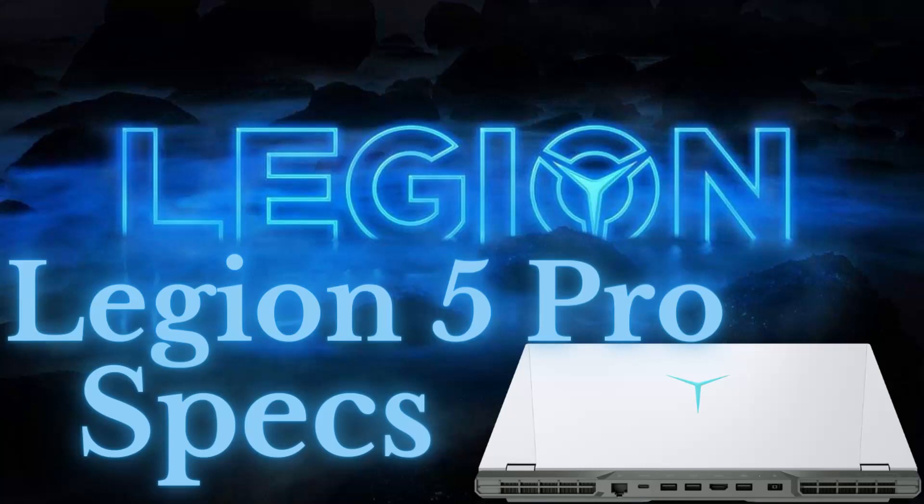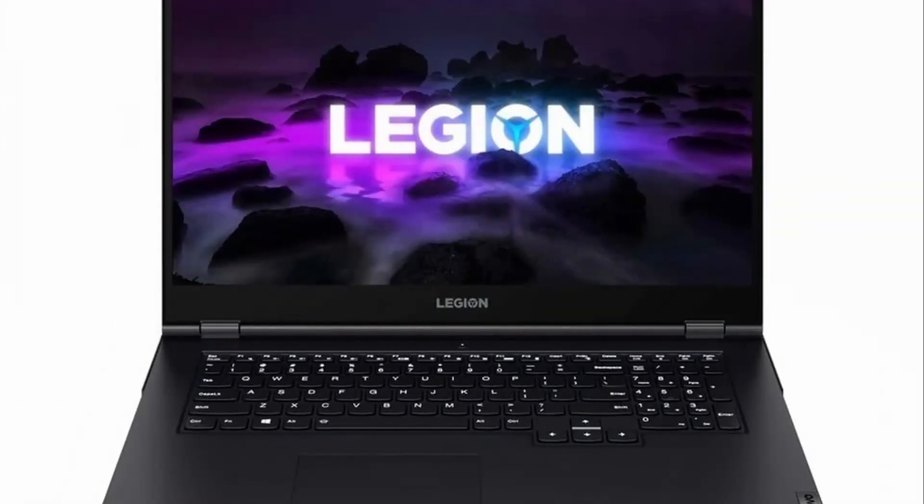Lenovo posts a specs reference for the new Legion 5 Pro ahead of its release. Lenovo announced that the Legion 5 Pro will be updated in 2021 with Ryzen 5000 silicon, RTX 30 series graphics, and a 16:10 display.